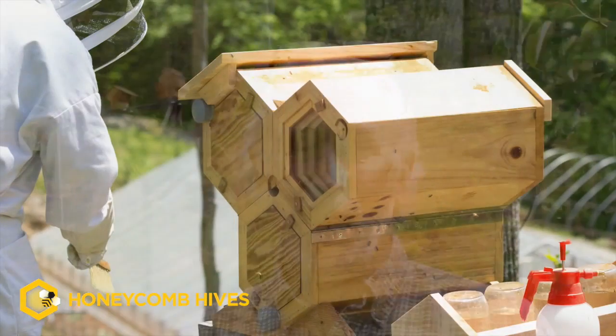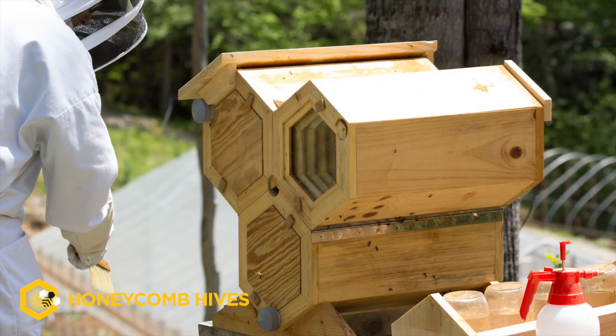In our hive, the central entrance creates a hallway with a dance floor and an IPM tray that pulls out so we can monitor mites or pests in the hive very easily without opening up the hive. There are also observation windows available, which allows you to have a window on their world and peek inside to see how they're doing with the comb or the honey and how things are progressing with the capped brood.